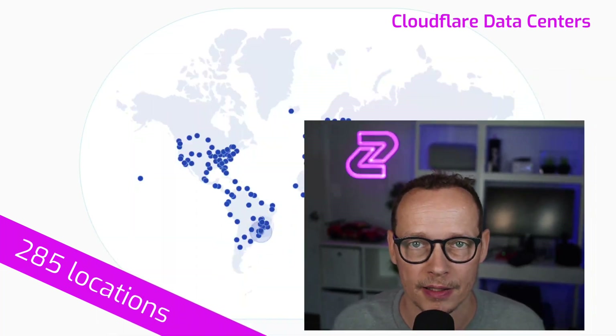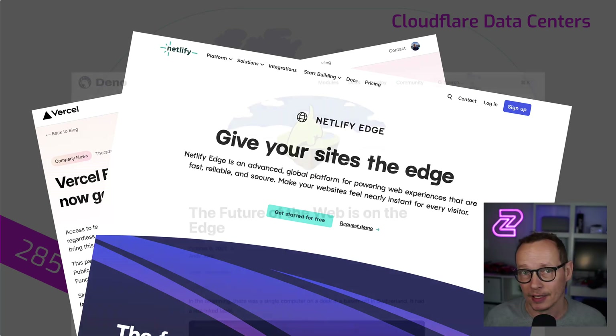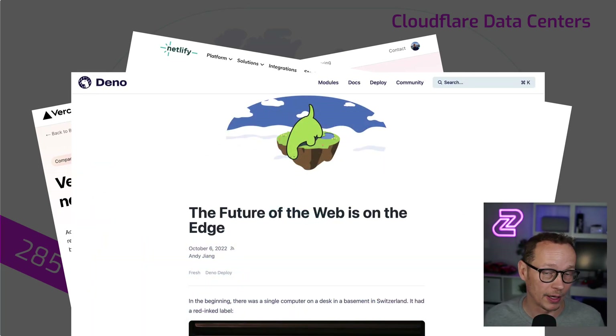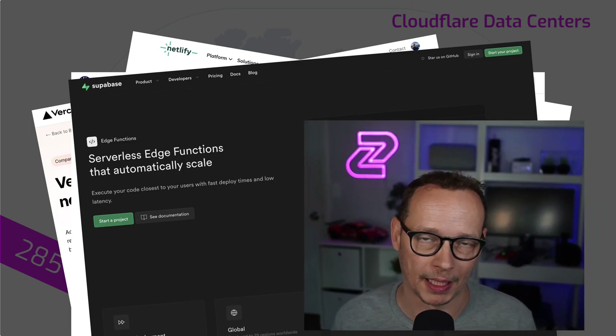And that's a bit of a game changer. Lots of companies are really leaning into this now — Vercel, Netlify, Deno with Deno Deploy, Supabase and their edge functions. Edge is becoming a very important way of building high performance applications.